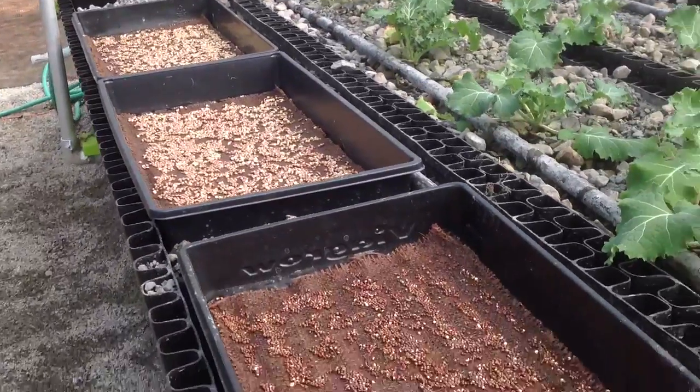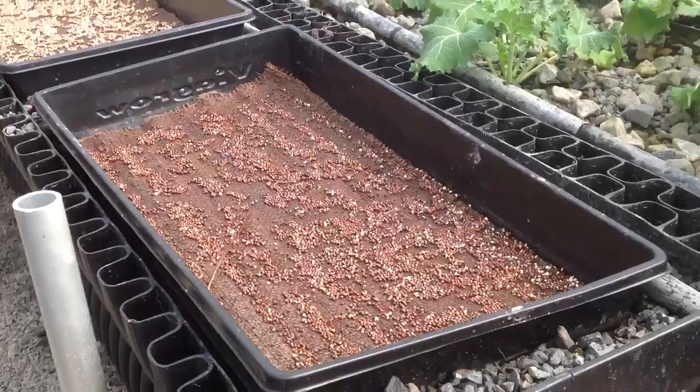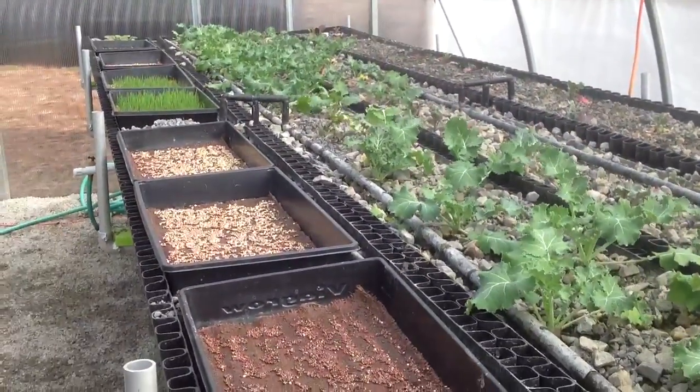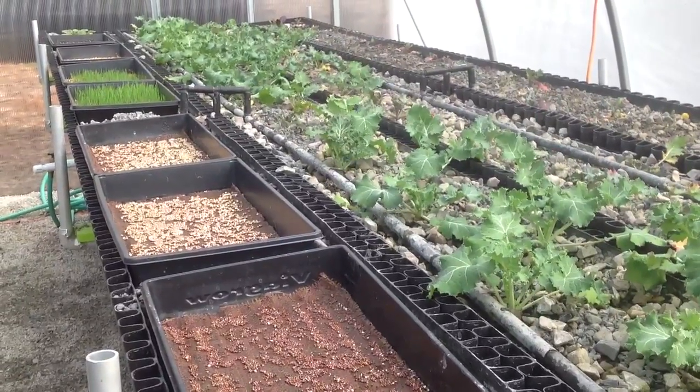My name is David and I'm with Bioponica, bioponica.net, bioponica.org. You can find our products and our information about our process for growing plants in soilless systems organically.